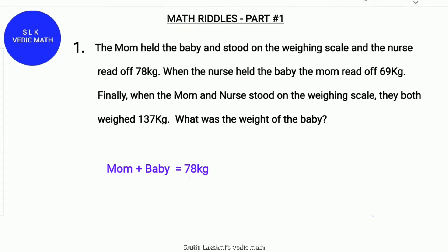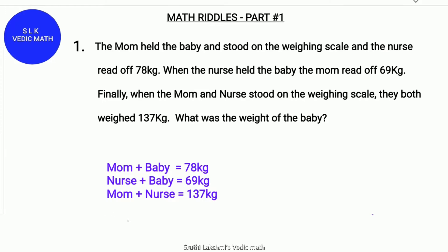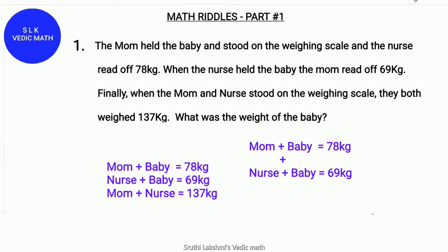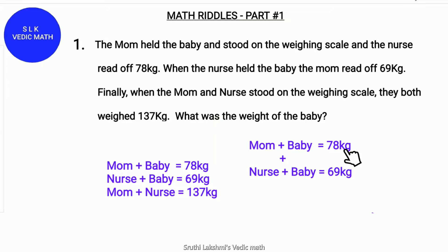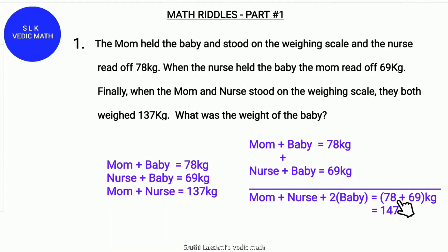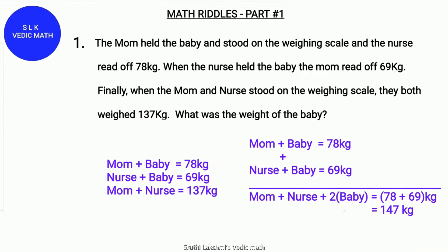First, the mom and the baby weigh 78 kg, and the nurse and the baby weigh 69 kg, and the mom and the nurse weigh 137 kg. So, we add mom plus baby plus nurse plus baby — that is 78 kg plus 69 kg, which equals 147 kg.